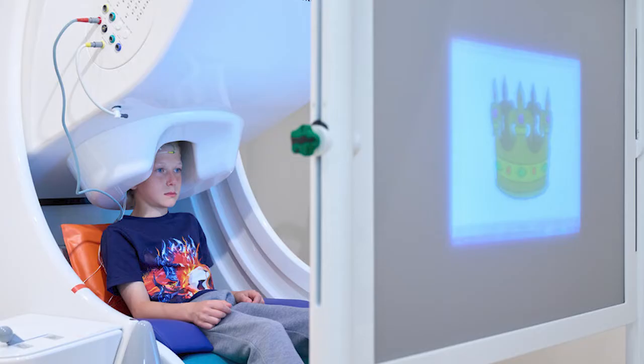Now this machine is great, but it doesn't work so well for the very youngest of patients — those below about six years of age — because they have smaller heads and they just don't fit properly in this system.